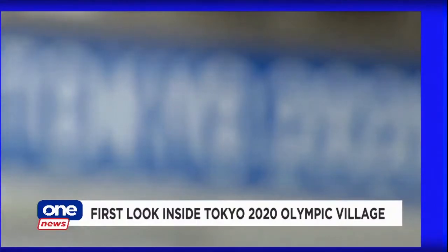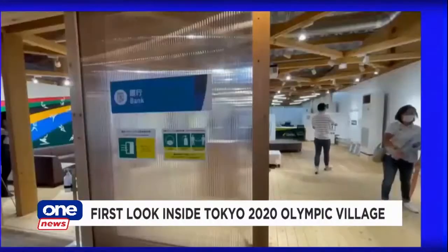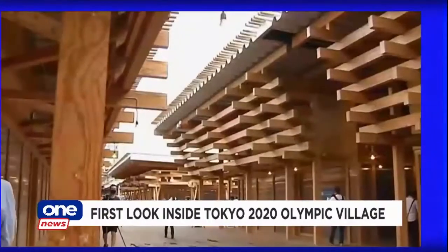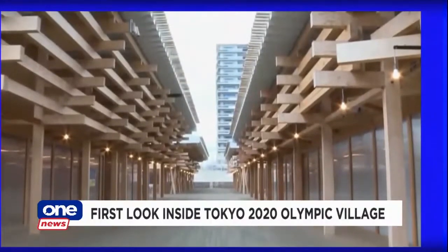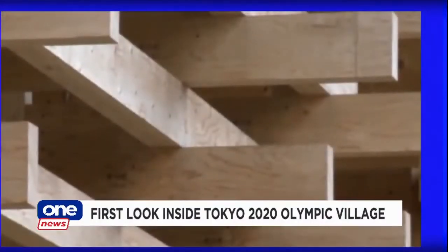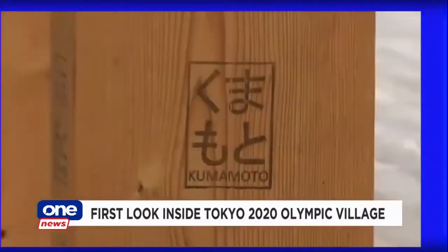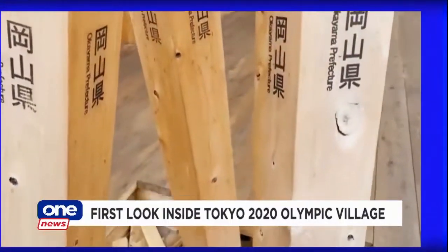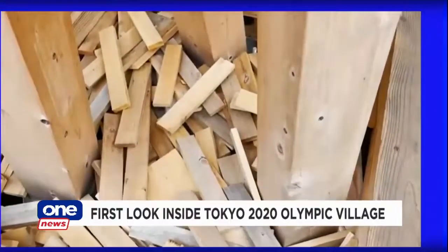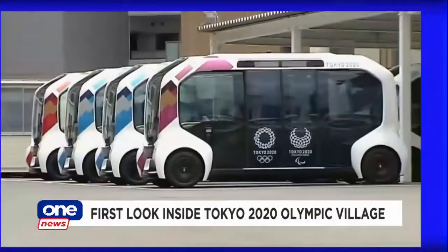Now on to the Village Plaza, one of the main facilities that will function as a social hub with a bank, post office, a photo studio, and a number of other shops. The whole complex was made using 40,000 pieces of timber from 63 local Japanese governments. This one is from Kumamoto City in Kyushu. They'll all be taken down after the Games and returned to be reused as park benches and other things. The Olympic Village will officially open on July 13th.